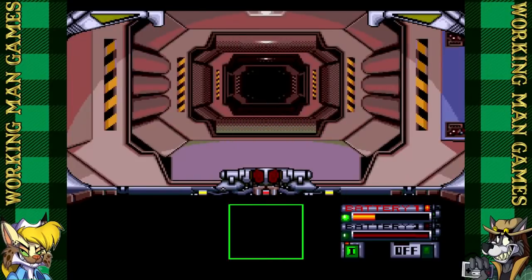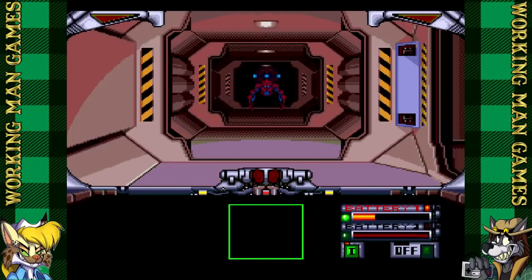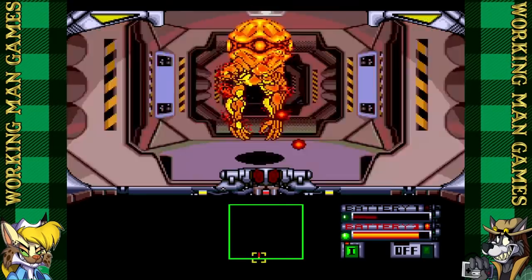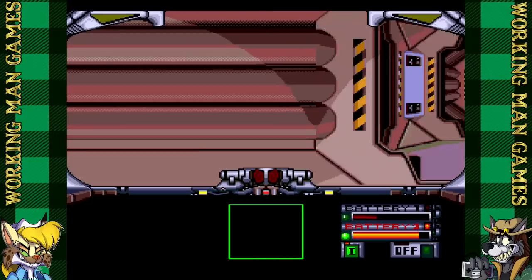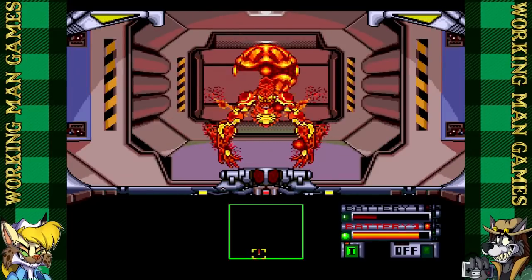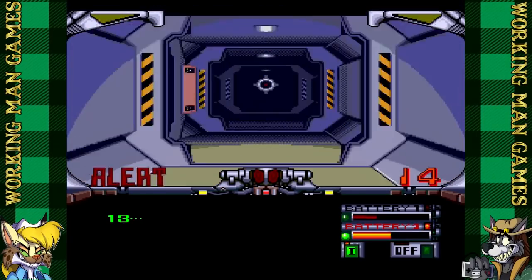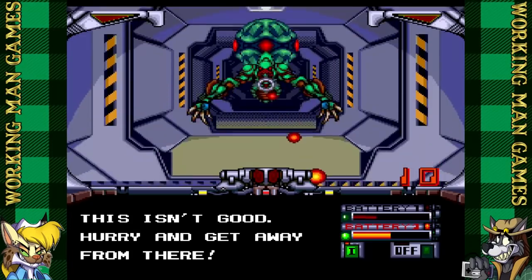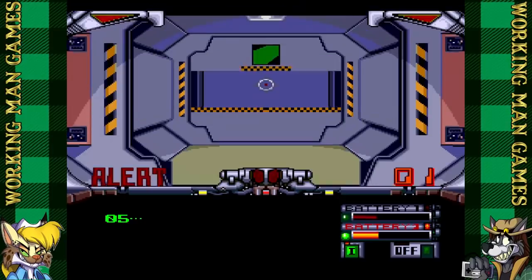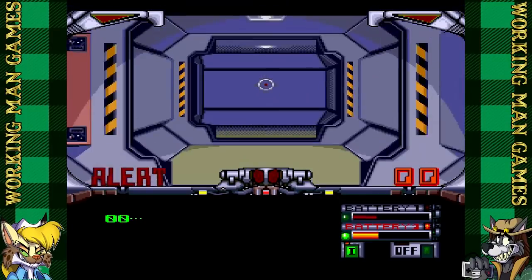Okay, we are almost done. We got two more games and then we can call this a day. Veigues Tactical Gladiator — it's a shmup, but you're not a spaceship. You're a big-ass mech, and you can kind of hover in the air. You have to push down to turn around, which makes no sense at all. But it's fun — I actually enjoy playing it. You can upgrade your mech, which is kind of cool. Then he's got more health, he can hover longer, and all kind of cool stuff. This is actually a TurboGrafx game that I like. It's a pretty simple game — you just shoot, turn around, shoot, hover, shoot. But it works.